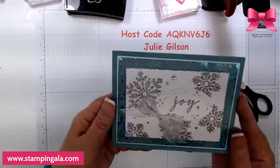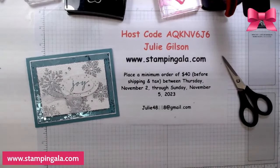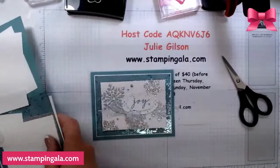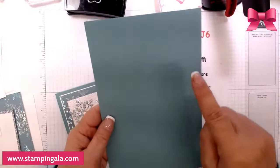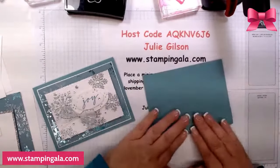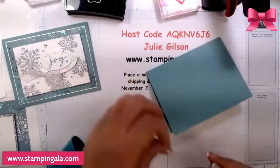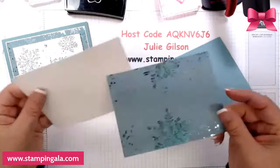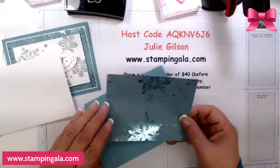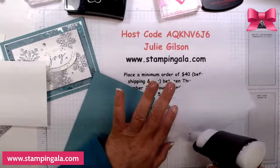Now we're going to move on to this one here. This time this is the landscape layout — it's 5 and a half by 8 and a half and it's scored at 4 and a quarter. We're putting this together: this piece is 5 by 3 and 3 quarters, and then this one is 5 and an eighth by 3 and 7 eighths. This DSP is specialty paper and this paper is only one sided.